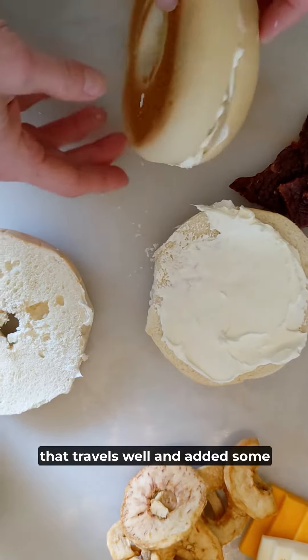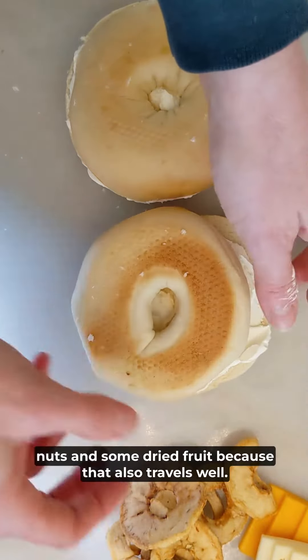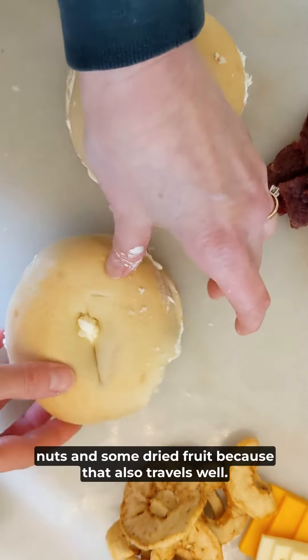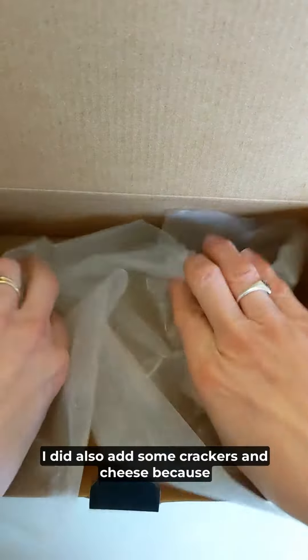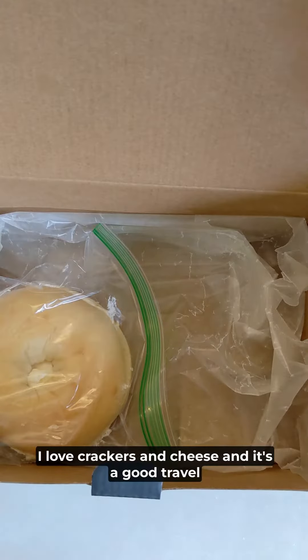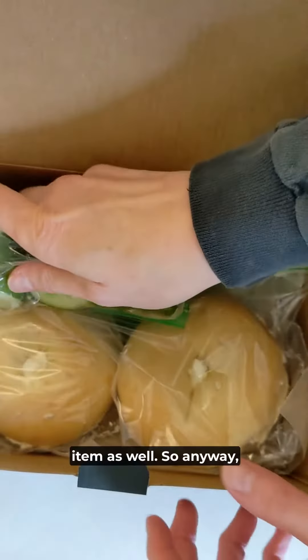I added some nuts and some dried fruit because that also travels well. I did also add some crackers and cheese because I love crackers and cheese and it's a good travel item as well.